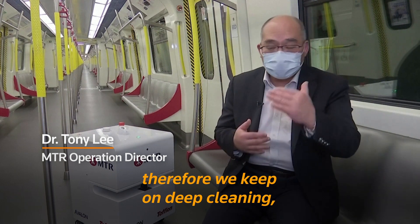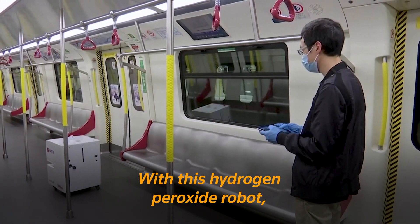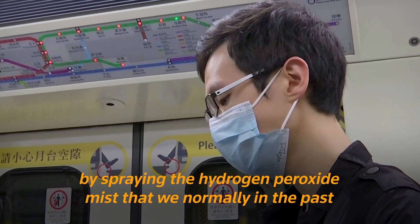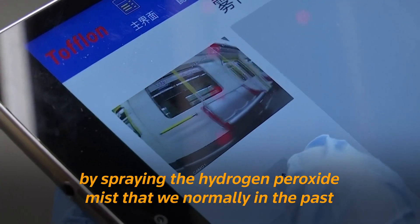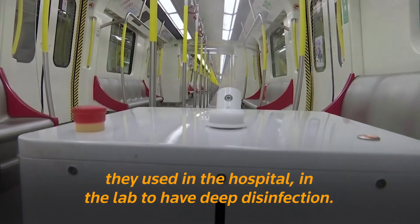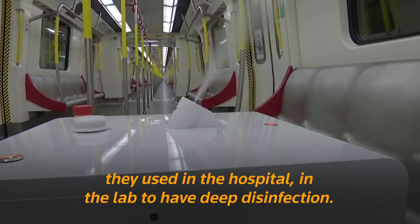Therefore, they keep on deep cleaning day in and day out. With this hydrogen peroxide robot, they are able to ensure 100% coverage by spreading the hydrogen peroxide mist — the same method normally used in hospitals and labs for deep disinfection.